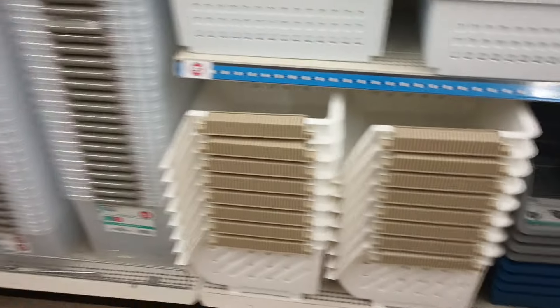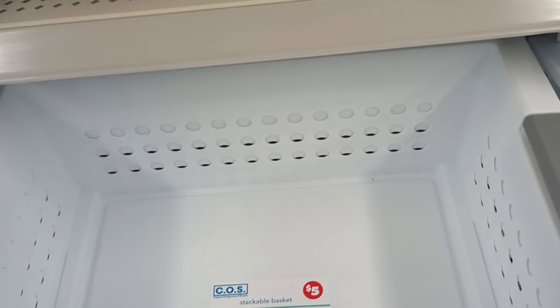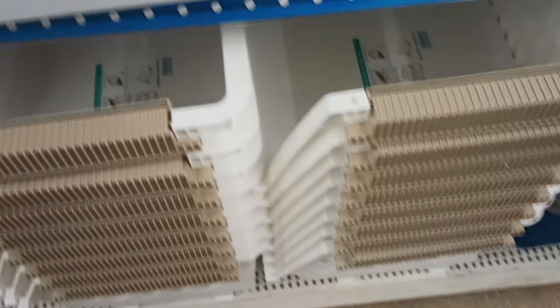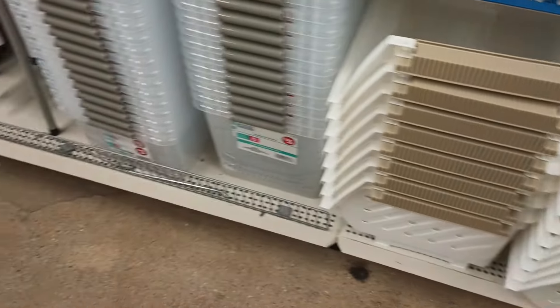Taking a look down the bonus aisle — the three to five dollar section. I have never seen these stackable baskets — I love how squared off it is. These under here are a nice size, huge, and also stackable, but they're open in the front so it makes it easy to get things in and out.